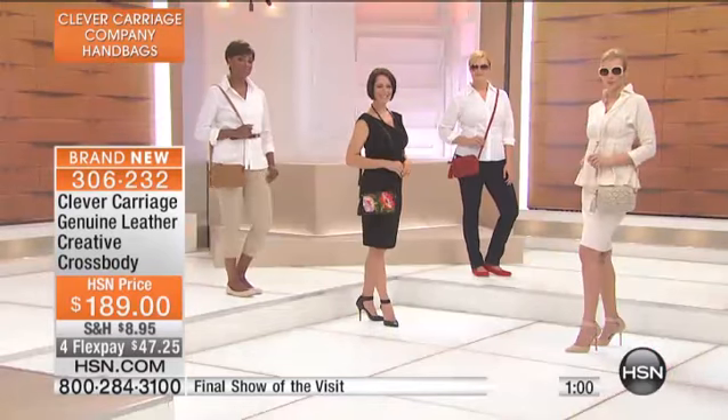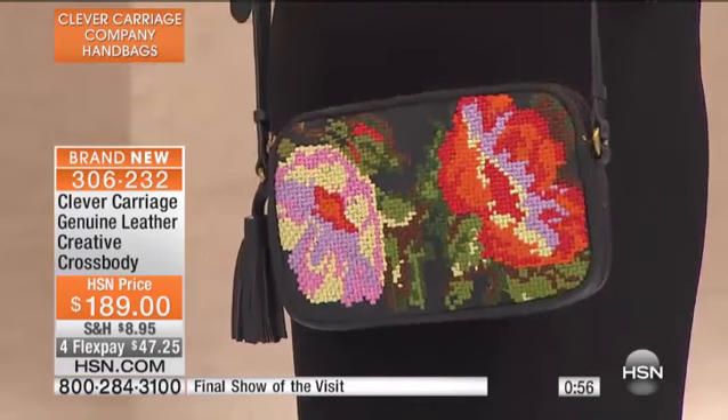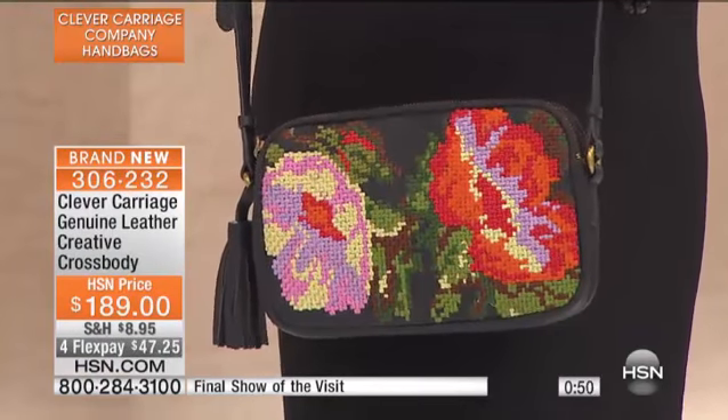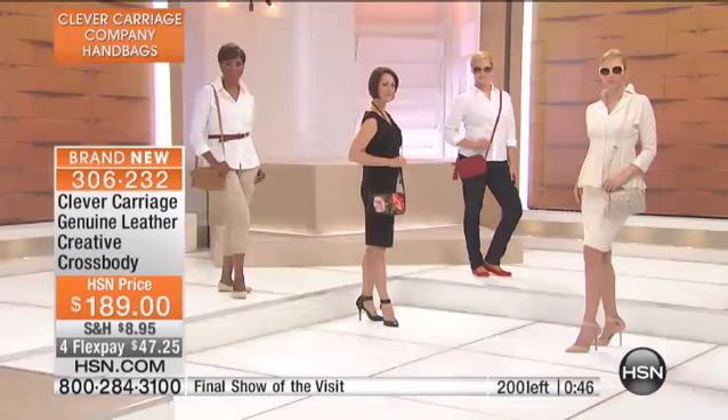I use the inside piece of the wallet and get dressed in two minutes — and you will too. They're very lightweight, but the quality of the materials is really second to none. We've only got 200 of these, and that is between the various color choices and styles, so we know all these will go as well.